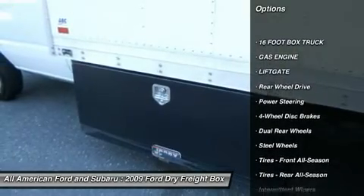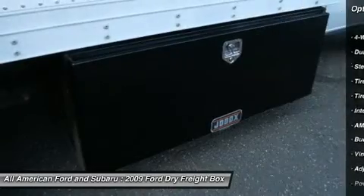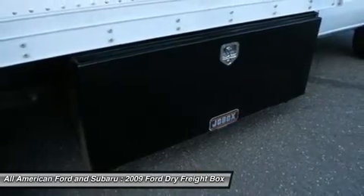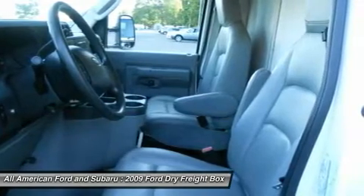air conditioning, power steering, adjustable steering wheel, four-wheel disc brakes, AM-FM stereo radio, bucket seats, intermittent wipers, power outlet, and rear wheel drive.